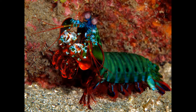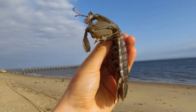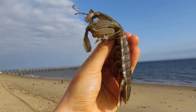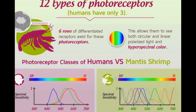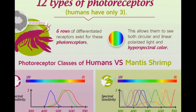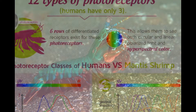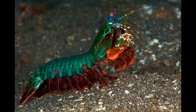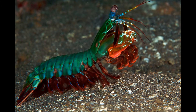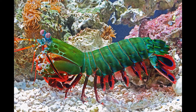Few creatures are as ornery as a mantis shrimp — a lobster-looking crustacean that is not in fact a shrimp, but a close relative called a stomatopod. Some are equipped with two astoundingly powerful hammers, which they use to smash hard-shelled prey like clams and crabs. Others have two spear-like appendages at the end of their arms, used to spear small fish and anything else they can eat.